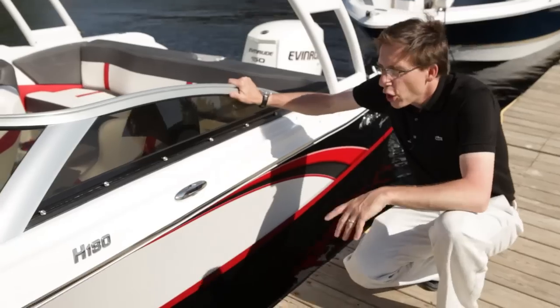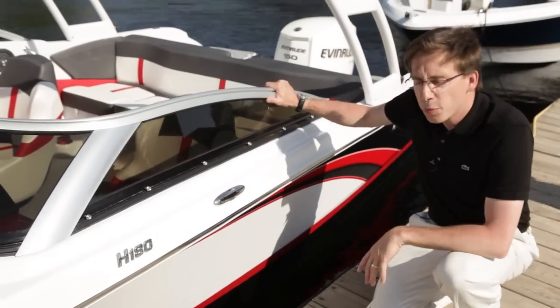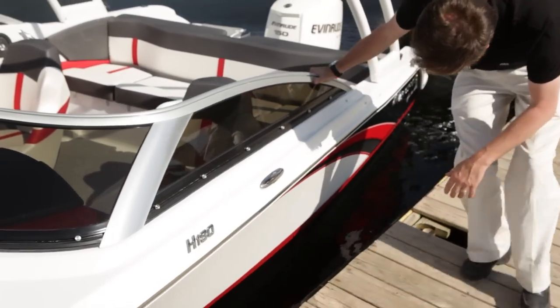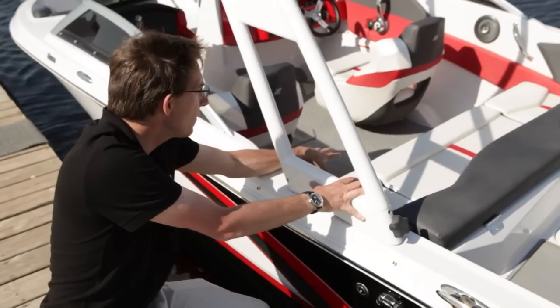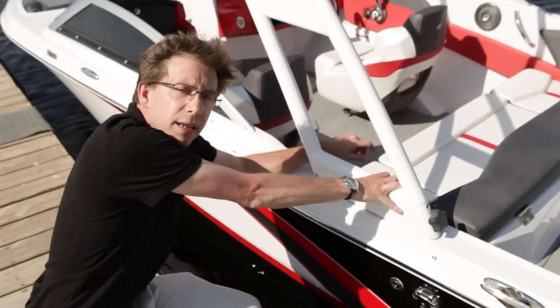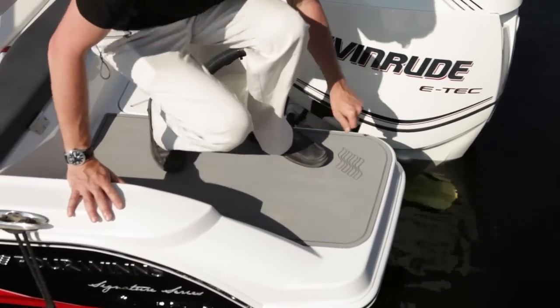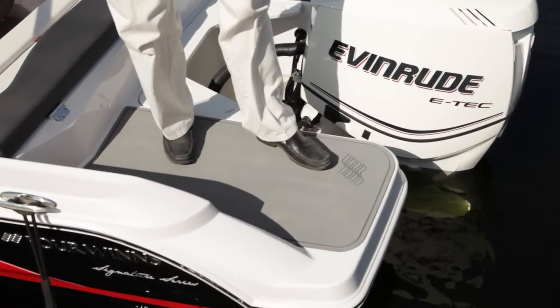Let me go deeper in details. The low-profile windshield, designed to look sporty. The graphic — exciting, red, black and white. Carbon fiber interiors. Black and red. Custom. The Signature Series also offers this pad, integrated for the look and for the comfort.